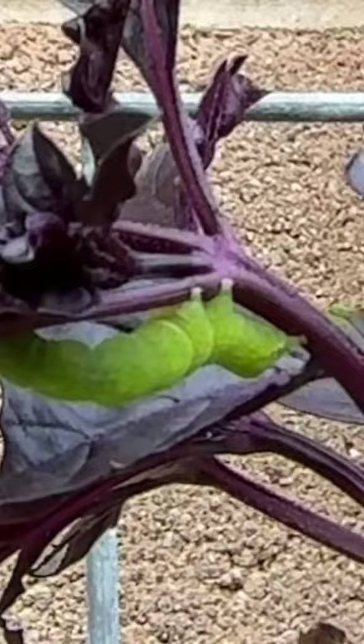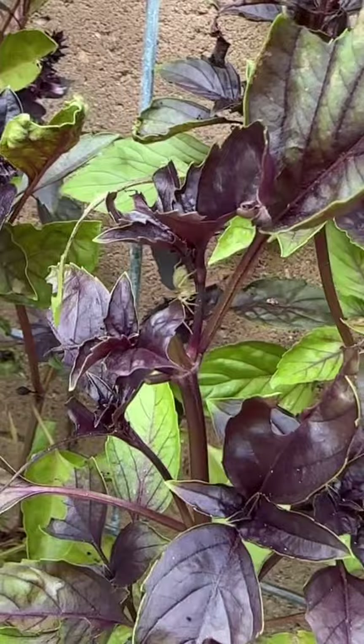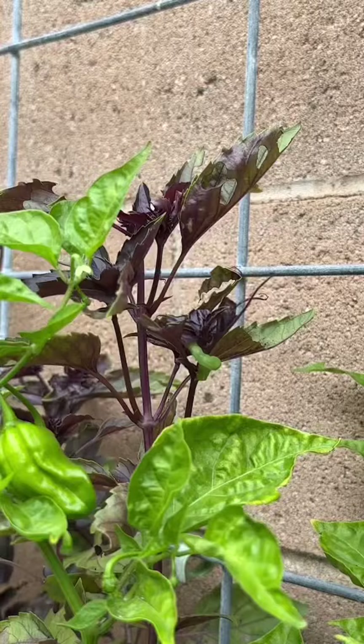We're snipping off culprit number one. Number two — leaving that guy alone because he looks plenty spooky. And number three, he's hanging out on a skinny leaf. Smart little fella.